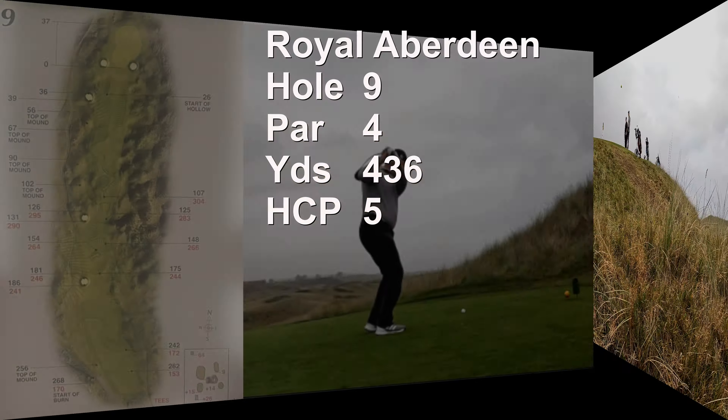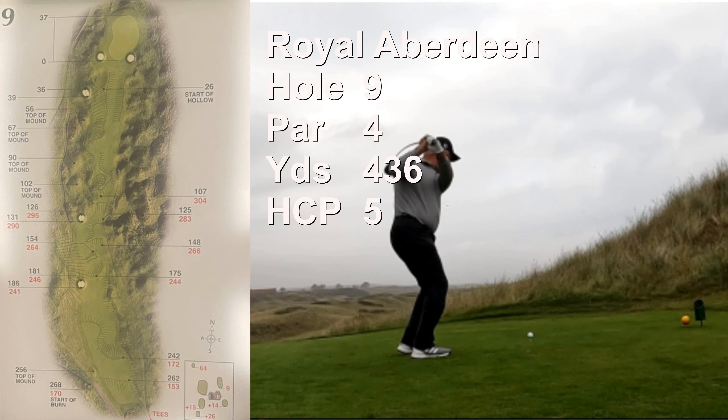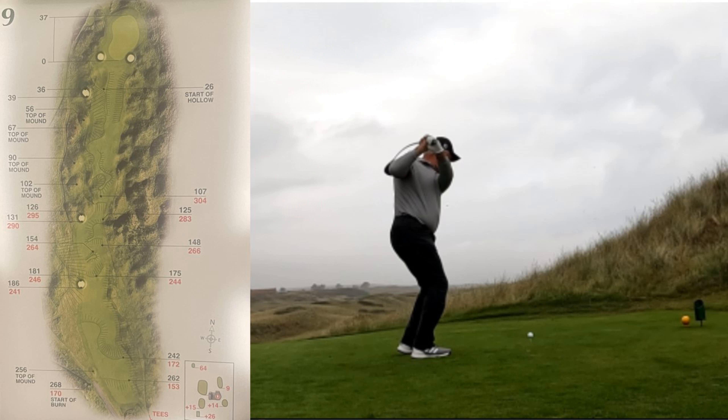The ninth hole is a long par four at 436 yards and plays uphill, making it longer. It's the number five handicap with gorse on the left and sand dunes on the right. Stay right, club up hitting into the green to account for the rise in elevation. This fairway has lots of bumps and bruises, so make sure you understand the line you're hitting from.